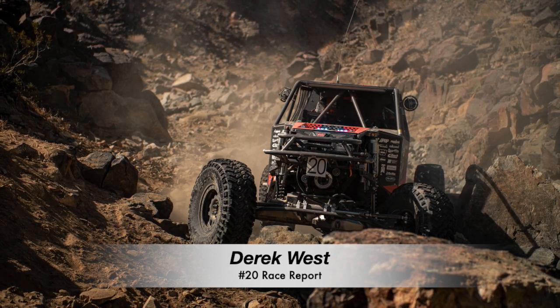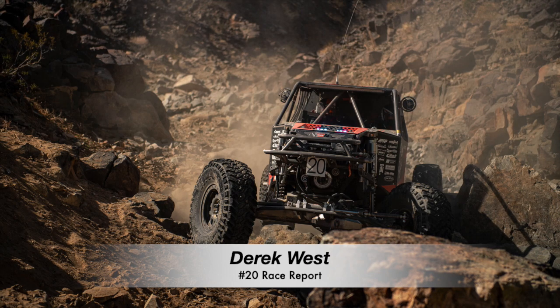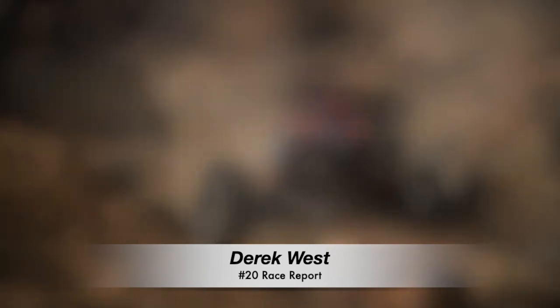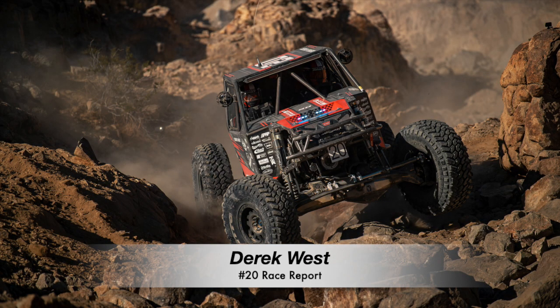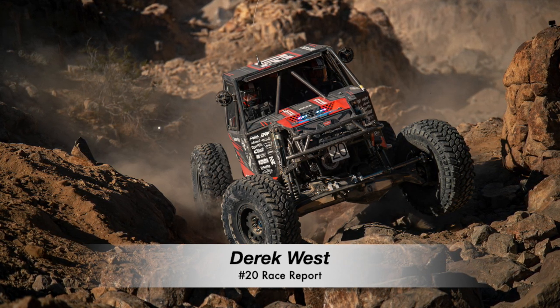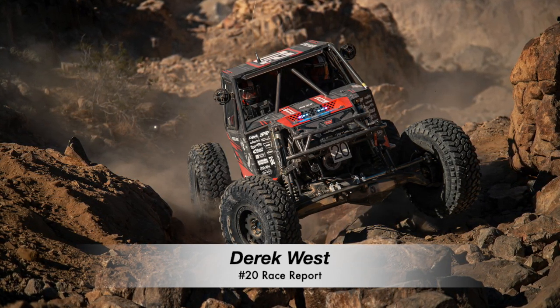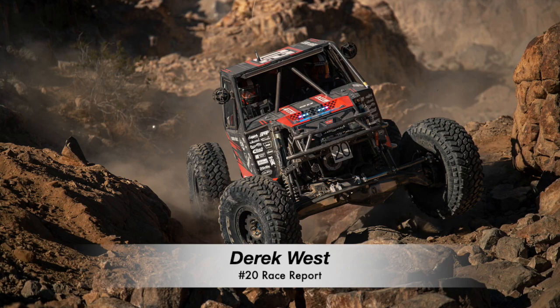Tuesday was qualifying day, and Derek was set to qualify in the power hour just after 4 p.m. It was also the day that Derek knew he needed to get some miles in on the new car, so they went ahead and ran the first lap of the race, which is about an 80-mile loop. Shortly after Derek ran qualifying, his official starting position was 27th out of 109 competitors in the 4400 class. This was further back than the team would have liked, but the placement was a perfect starting spot.